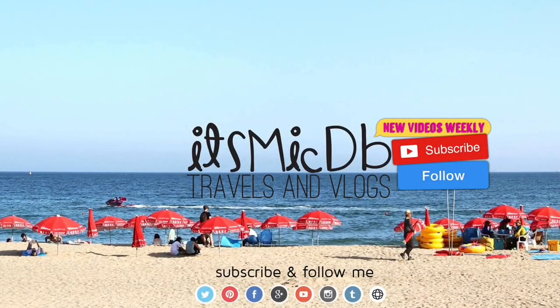If you like this video, make sure to hit that like button below. Share it with your friends and be sure to subscribe because I post new videos every week. Thank you so much for watching.